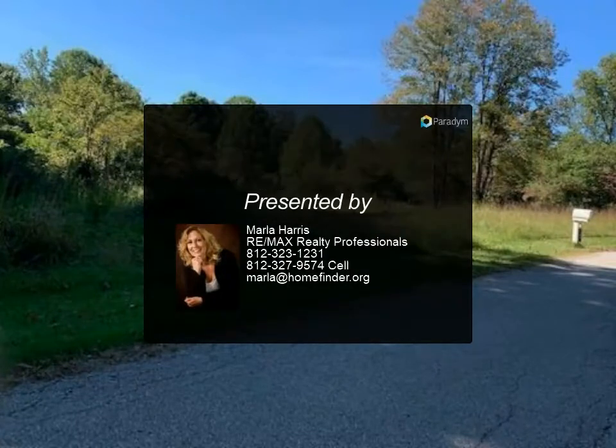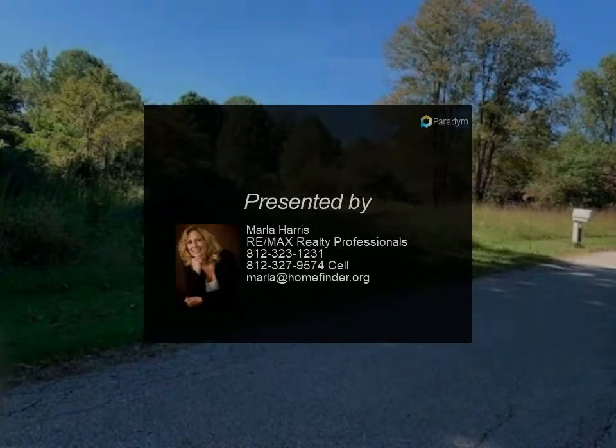A beautiful home in Salisbury, just minutes from Bloomington.